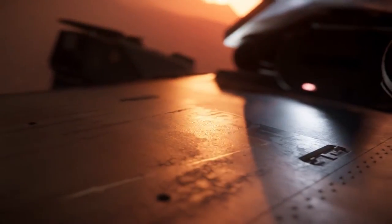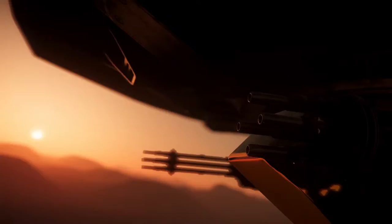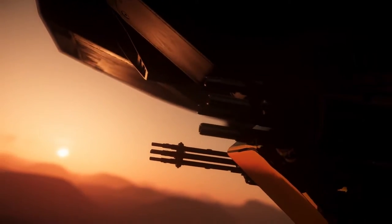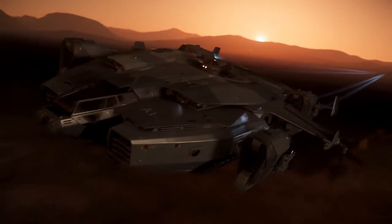For over a century, our ships have distinguished themselves in thousands of civilian and military combat operations. We are proud to announce another weapon in the arsenal of victory. Get ready for the next generation of warfare with Anvil's Valkyrie Dropship.